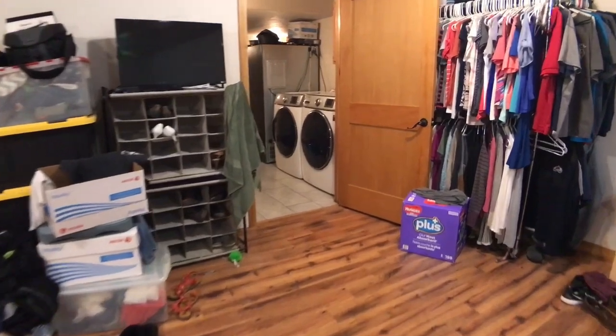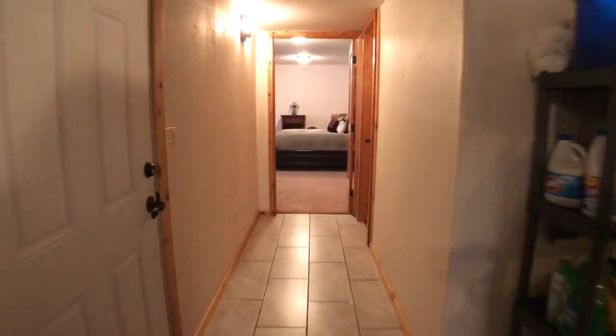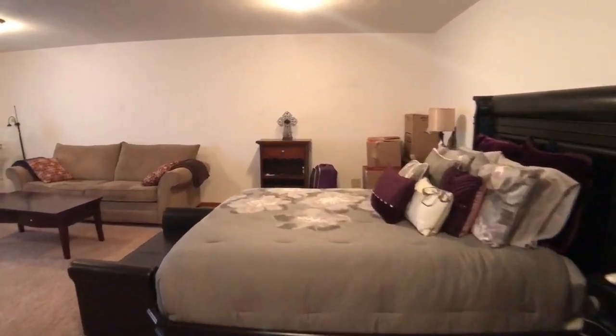So if you are looking for a lot of space, this is definitely the place for you. If you work from home remotely and you can work anywhere and you want the true Montana experience, this is the place for you. Off to the right here, we have under-the-stair storage. Here is the second bonus room.